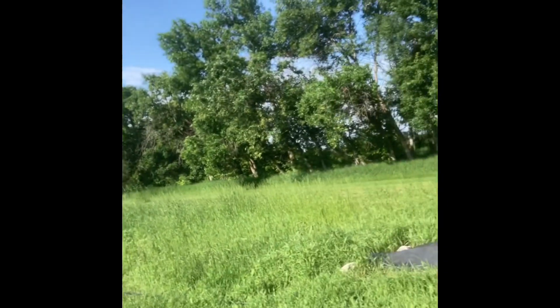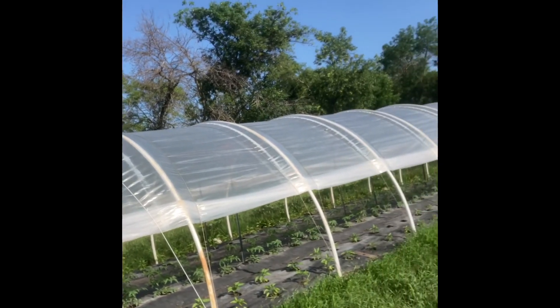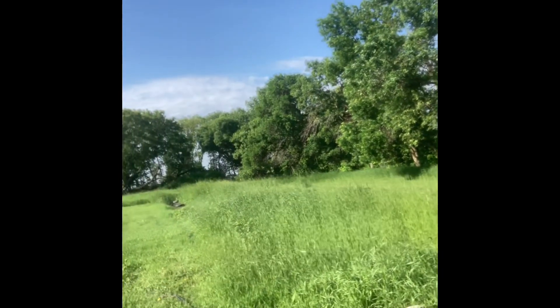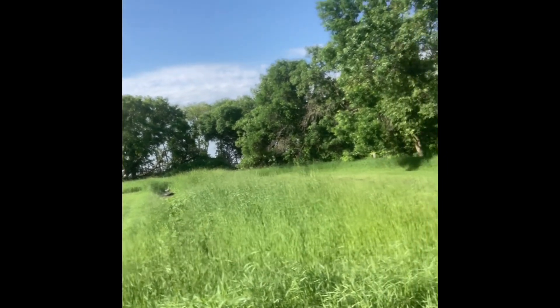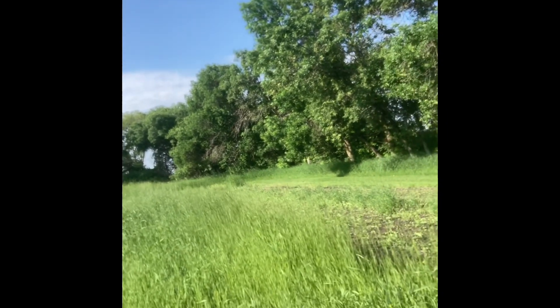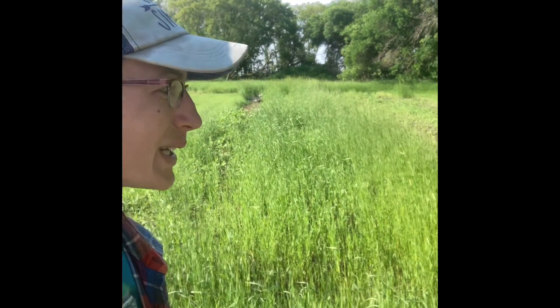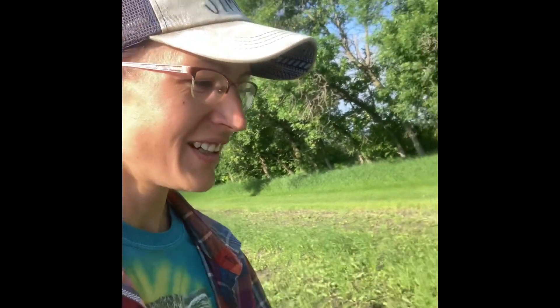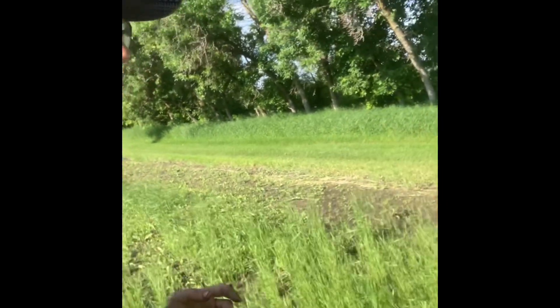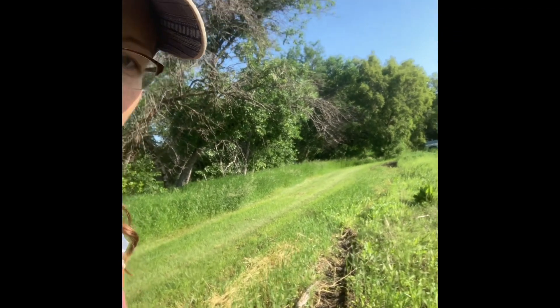Now we're heading out into the tunnel field. Our caterpillar tunnels are out here with two fields on the other side. This doesn't look like a vegetable field — it looks like a pasture — because this is still so wet that anytime John tries to come in here and do something, his wheel goes into the field and sinks up to the axle pretty well.